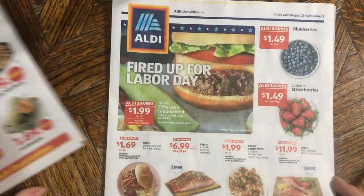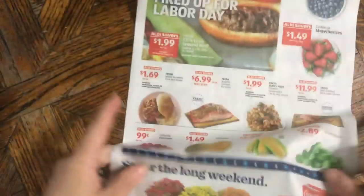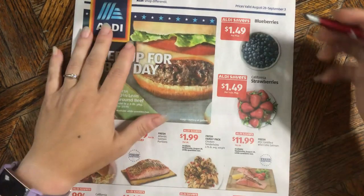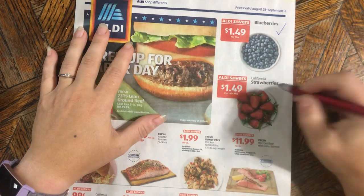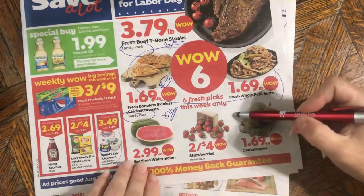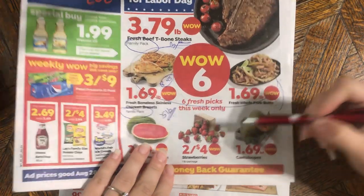Now getting over to the Aldi ad — it's the long format, which is my least favorite kind. But right here, blueberries for $1.49 is a good price. Strawberries for $1.49 — heck yeah, way better than the Save-a-Lot ones.